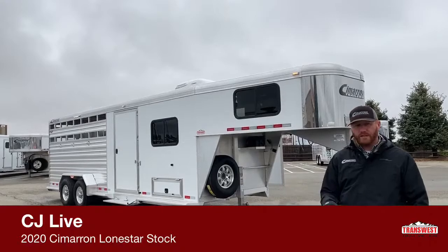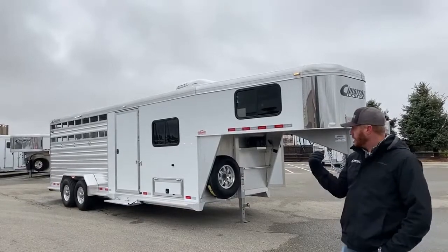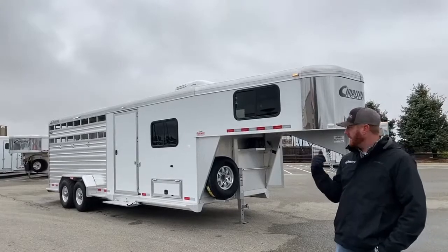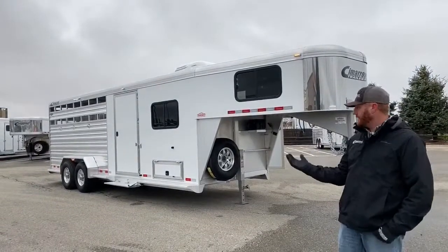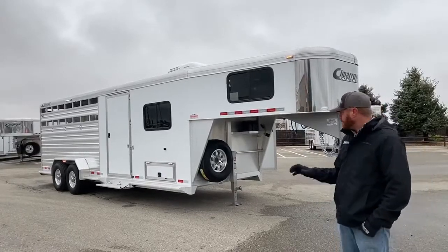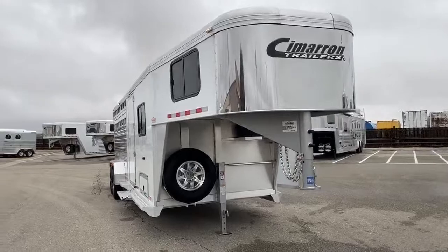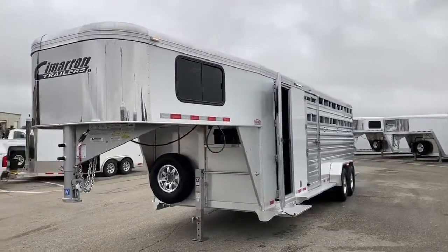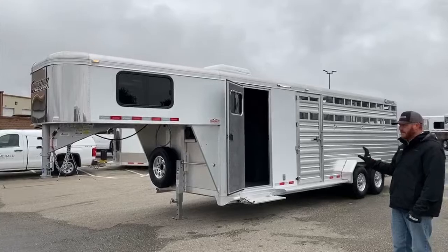This trailer we're walking through today is on a stock combo, but you can do this package on a two horse, three horse, four horse, five horse, larger stock combo, or a different tack setup. This is something Cimarron can do in house, and it takes about the normal amount of time to build a trailer. Shipping to a living quarters conversion company takes a lot longer from start to finish. This is a 24-foot stock combo with Cimarron's comfort package.